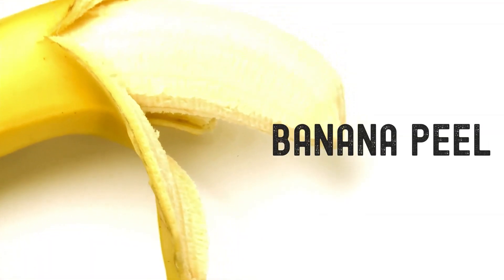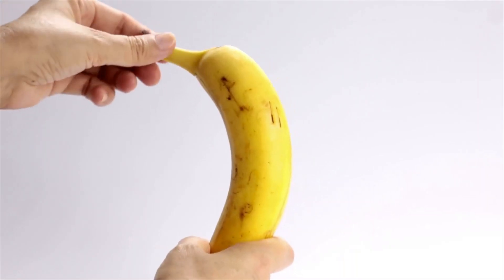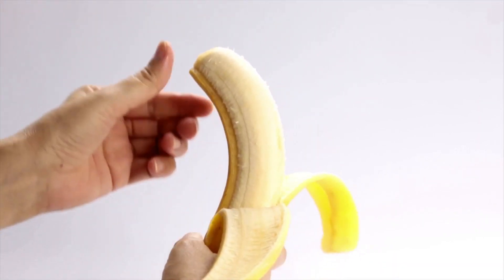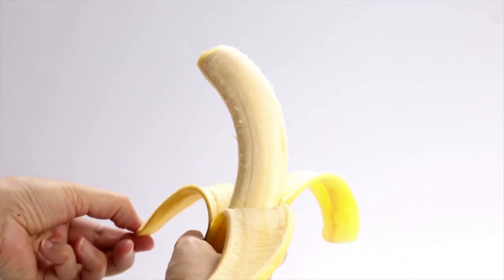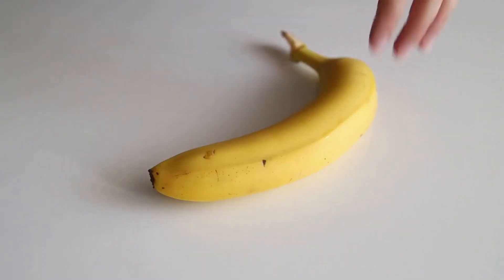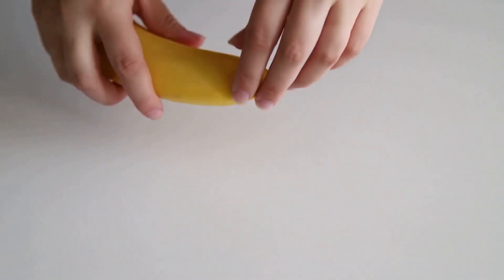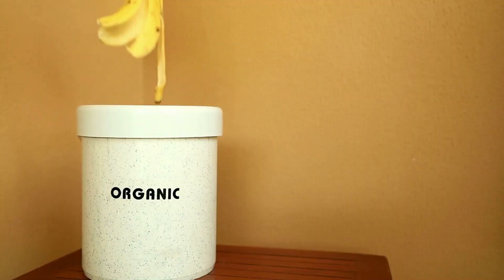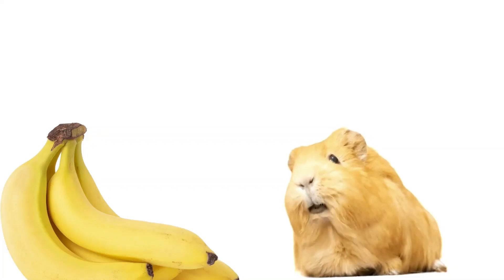Banana peels — you may be tempted to throw out your banana peels after eating the fruit, but did you know that guinea pigs can enjoy peels as a tasty treat? As it is part of the fruit, be sure to feed banana peels in small, infrequent quantities. It's a great way to limit food waste and make some very happy piggies.